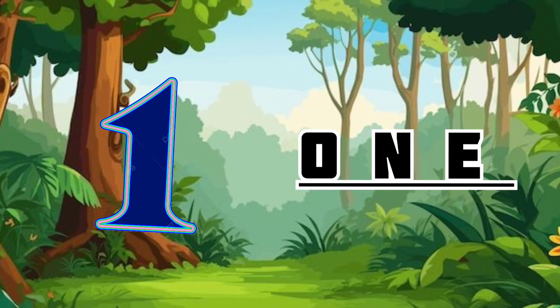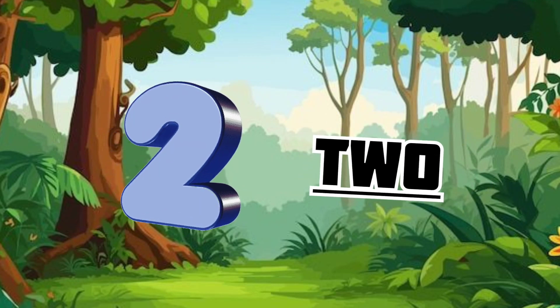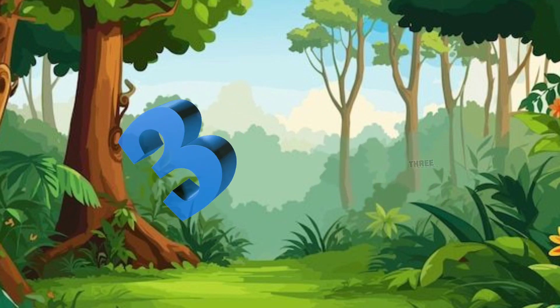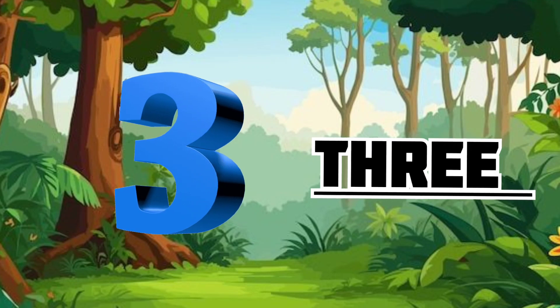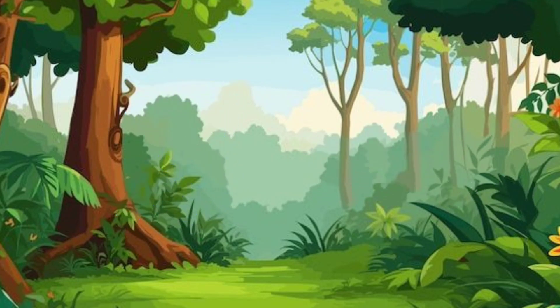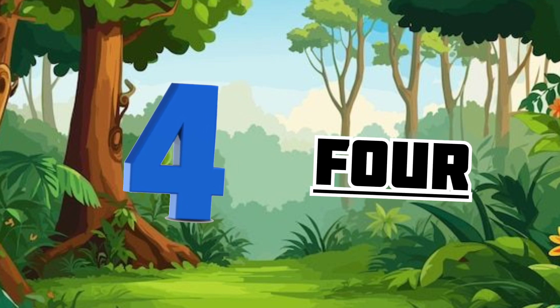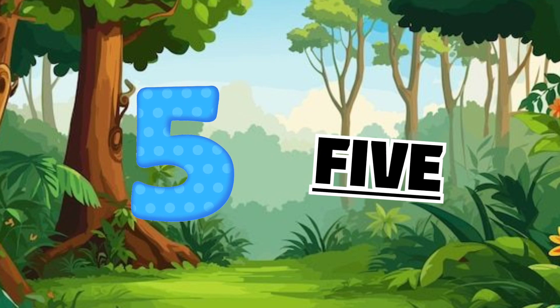O-N-E 1. T-W-O 2. T-H-R-E-E 3. F-O-U-R 4. F-I-V-E 5.